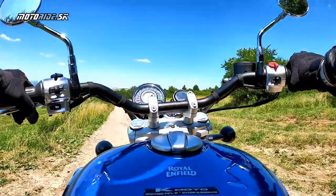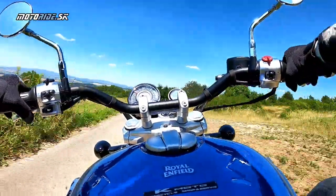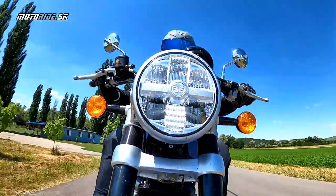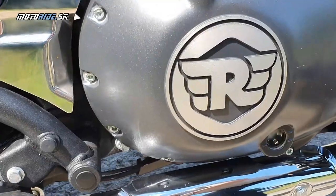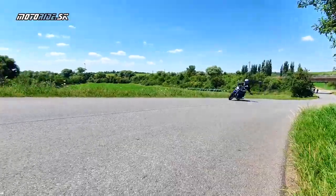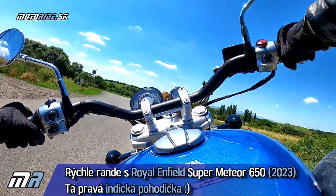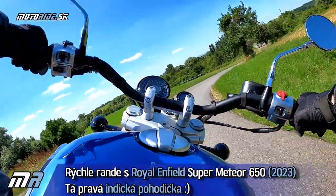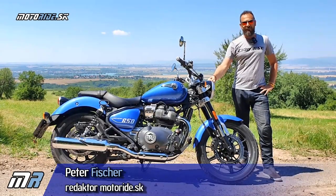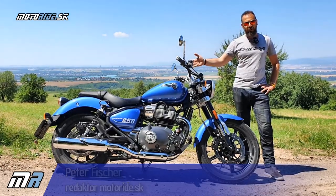This video is brought to you by S.T.A.L.A. Hello, Motorradiaci! Welcome to the latest news from the indies of Royal Enfield. This is the Super Meteor 650.